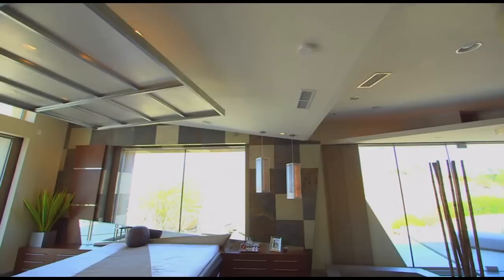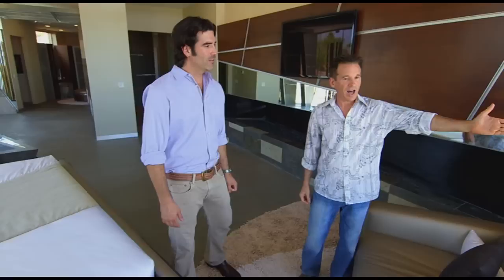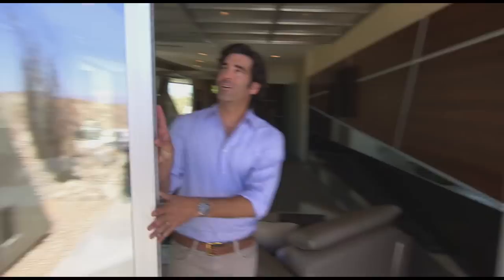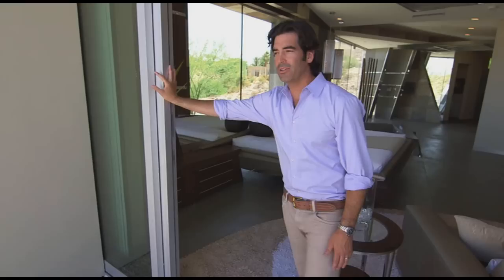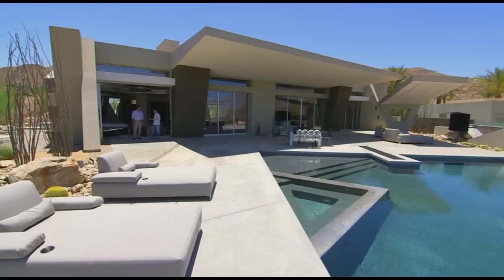Brian's finishing million-dollar touch takes his incredible master suite from amazing to total jaw-dropping awe. With just one push, the room becomes one with its breathtaking desert surroundings. These are pocket doors — they slide open and completely collapse behind the wall so you don't see them. This is so easy to push; a little child could do this. It makes this such an indoor-outdoor master suite, and from the perspective of square footage, we've just added several thousand extra square feet.